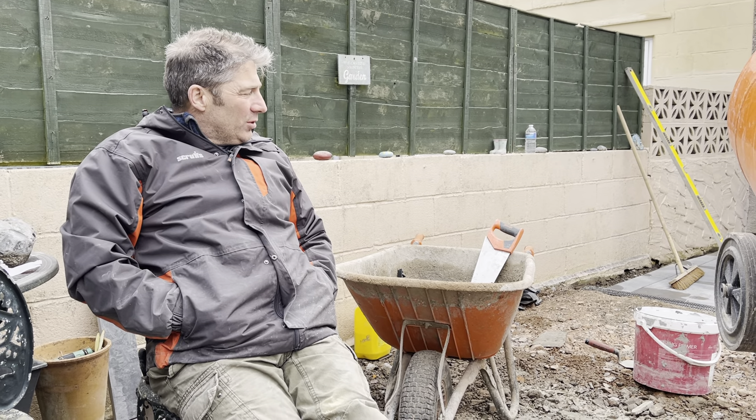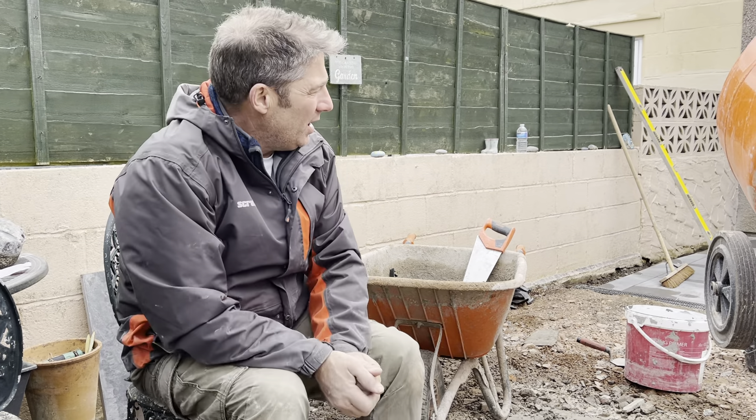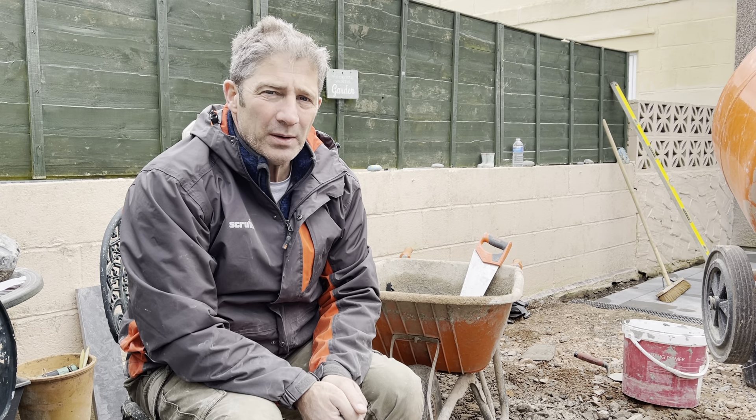Hi, well here we are, we're on the porcelain project with a bit of an update. I suppose one of the things I want to talk about is characteristics of porcelain and what to consider when you're buying that porcelain.